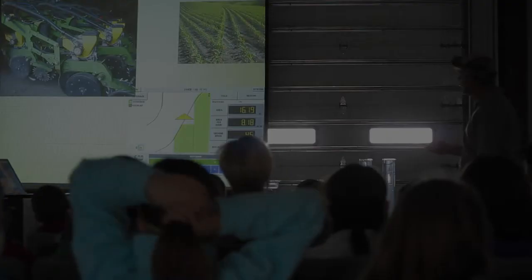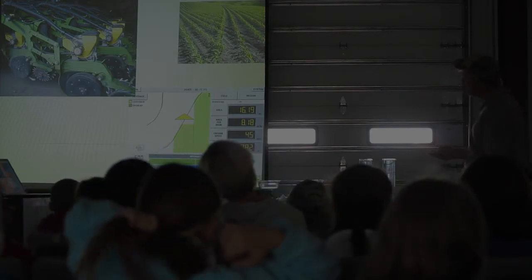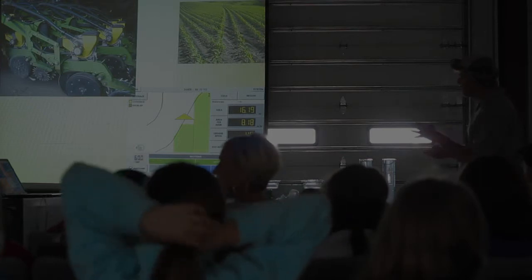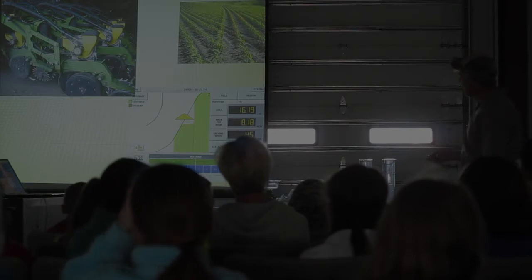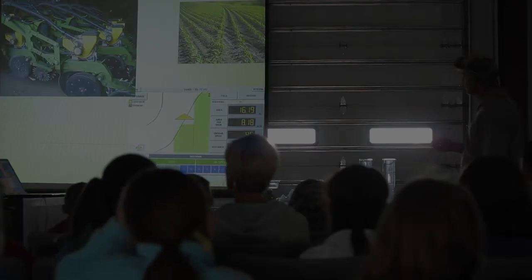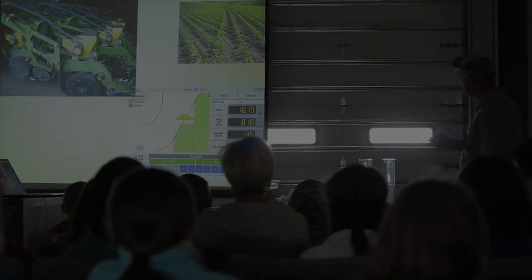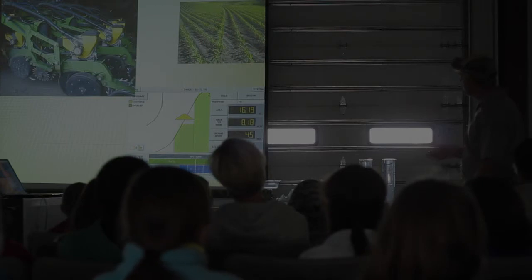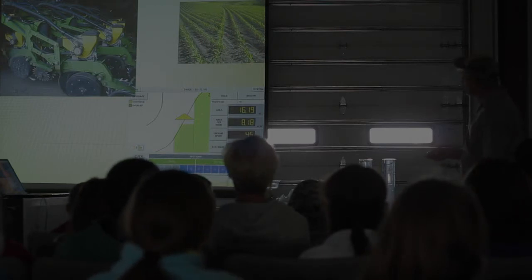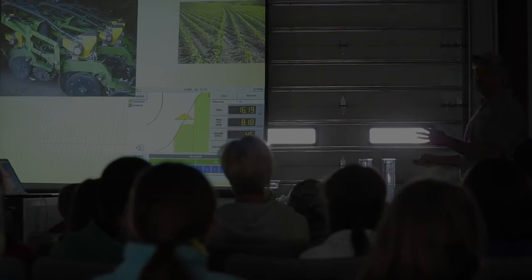This is a close-up of the planter. What this little thing right here is called an air clutch — it can turn on or turn off every single row unit. When we're planting and we're coming up on a field that's not straight, these rows go this way, and notice how these rows each stop right here — there's nothing planted in between. The way that works is the computer and the GPS is drawing a map of what's been planted, and when the computer says this has already been planted, it shuts that off.